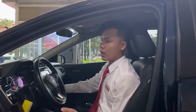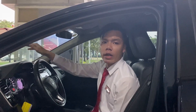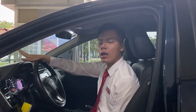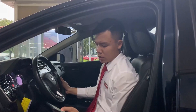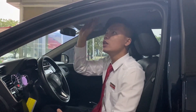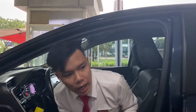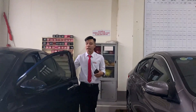Bảo hiểm thân vỏ vẫn còn, phải đến tháng 10 năm 2021 mới hết hạn - còn hơn một năm nữa. Nói chung chiếc xe này rất là đẹp, mọi thứ còn rất là mới. Các anh chị nào quan tâm mà nhà cũng gần showroom thì cứ ghé xem xe, để biết được chất xe như thế nào, và kiểm tra xem những lời em nói có đúng hay không.